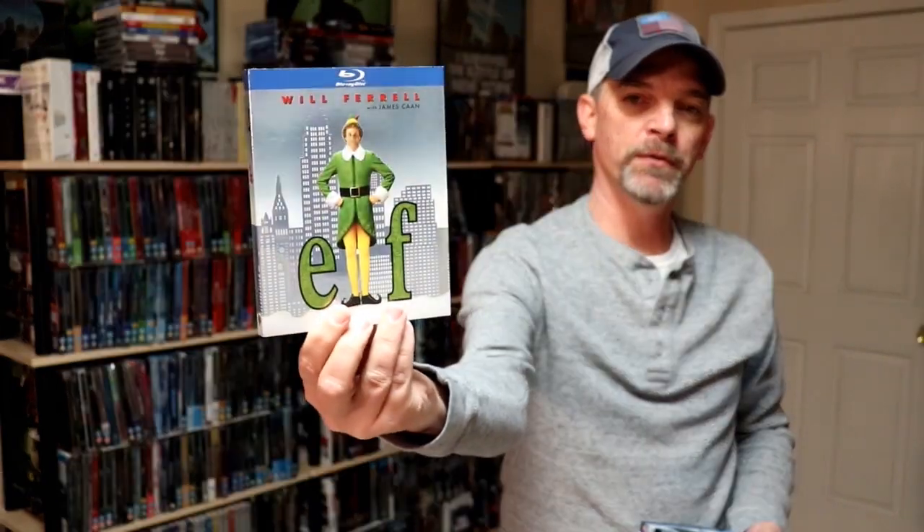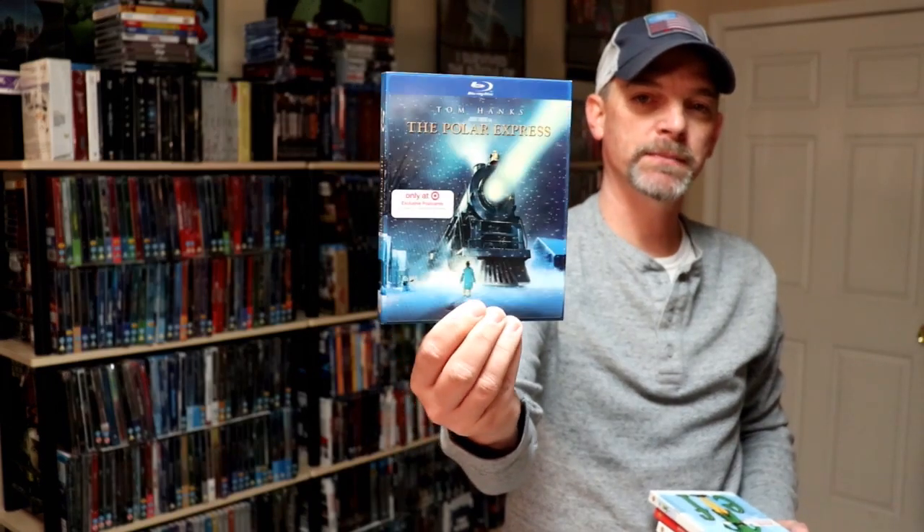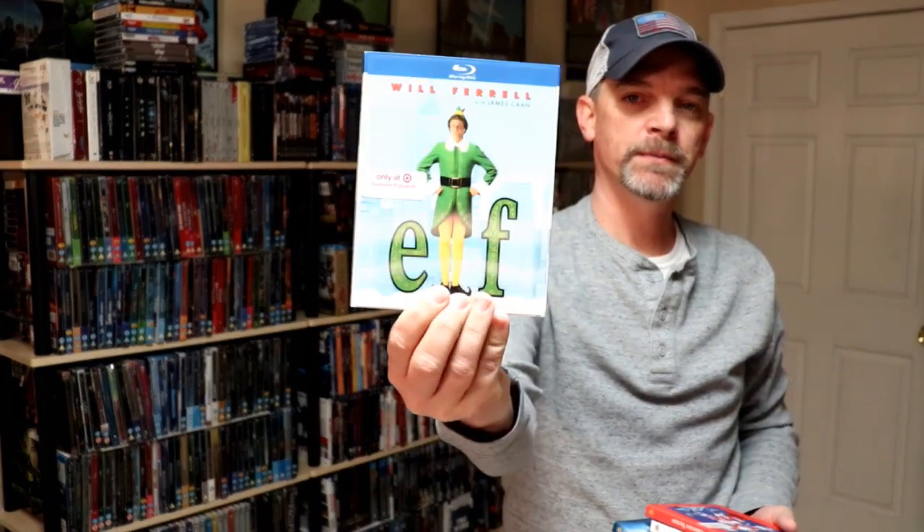So Target has done these releases before for the holidays. One year we got the foil embossed editions. I wanted to take time to show you what those look like for Elf, The Polar Express, and A Christmas Story. And then probably one of my favorites are the lenticular slipcovers for the Polar Express, for Elf, for National Lampoon's Christmas Vacation, and A Christmas Story. So I really like these special, kind of limited edition slipcovers that Target does.